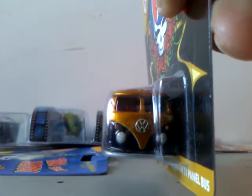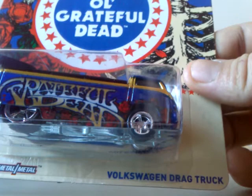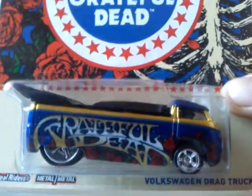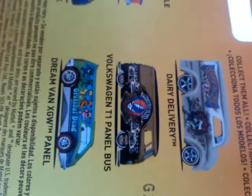Excellent, excellent! I'm gonna have to hurry up because I am going to run out of memory on my phone. The next one is the Volkswagen Drag Truck from the Grateful Dead series. Awesome — these are the two that I would never ever have imagined seeing. There are the other four out of the collection, which should be coming in soon.